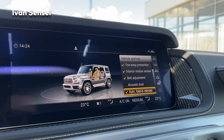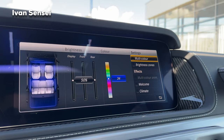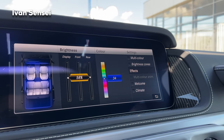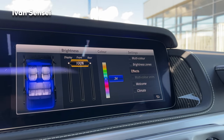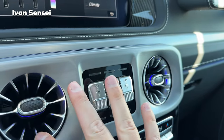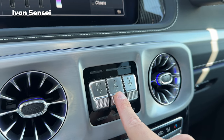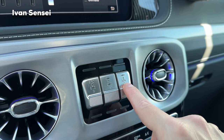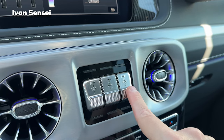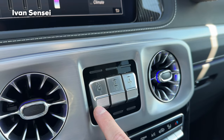Here you can see all kinds of settings typical to the G-Class, including ambient lighting with 64 colors which you can set to 100% brightness. Also here we have the differential locks — you have 3 differentials: the central, the front, and the rear. You turn these on only when it's impossible to move without them in extreme off-road conditions; otherwise you don't turn them on because you'll wear out the differentials. When I was at the G-Class Experience Center in Graz, we tried these in real off-road.